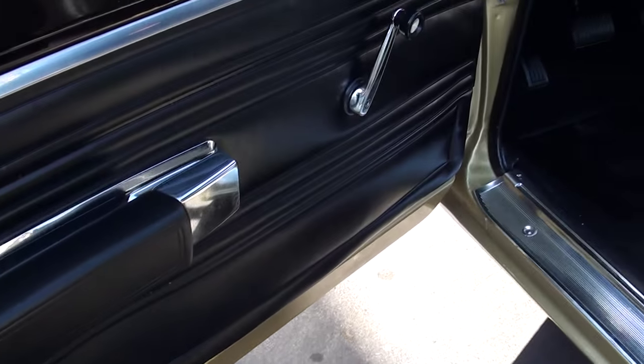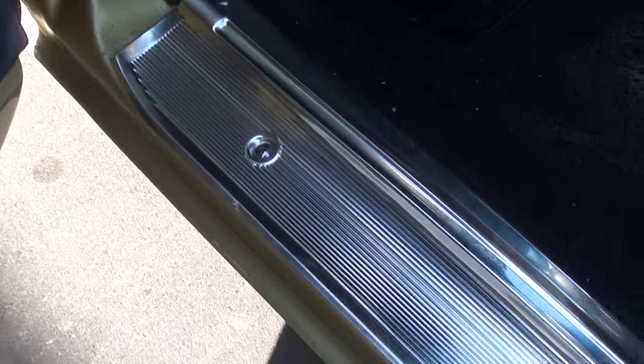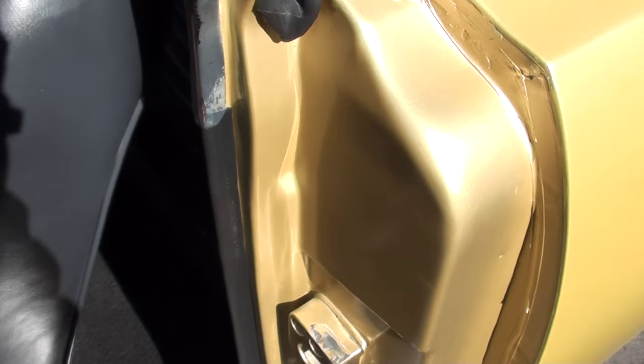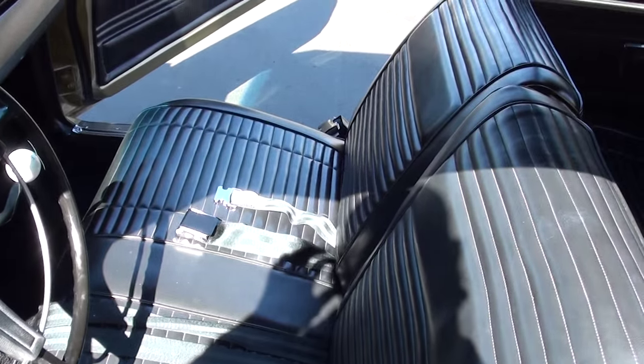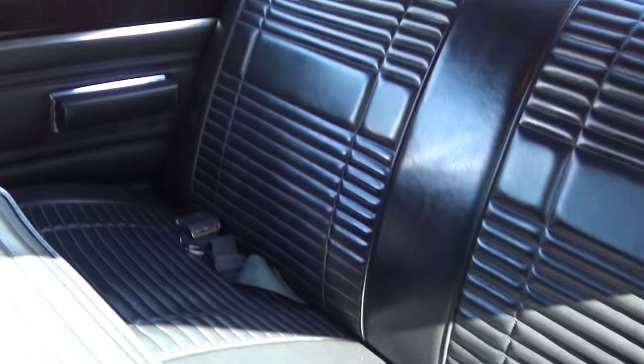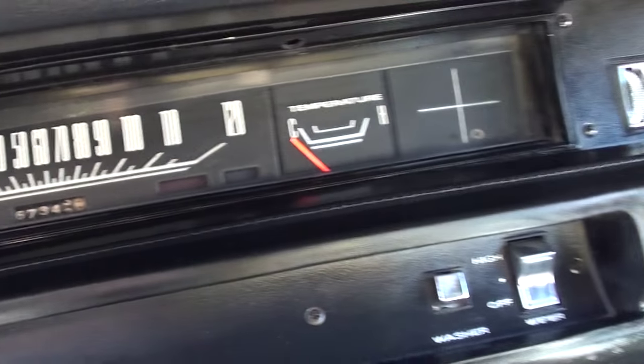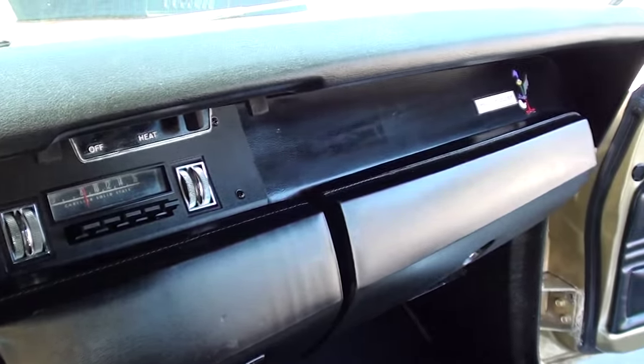Factory black vinyl interior. There's a little warp in the door pad; you can see it's got new sill plates. Factory bench seat car with the correct shifter in there. Looks like it's got all the correct seat belts in it. Headliner's nice. All the factory dash and gauges — 67,340 on the odometer. AM radio and the cool little '69 shifter.